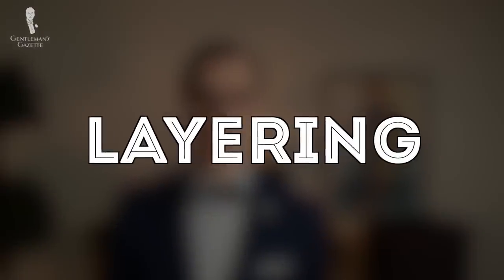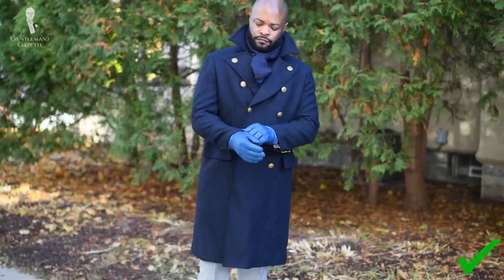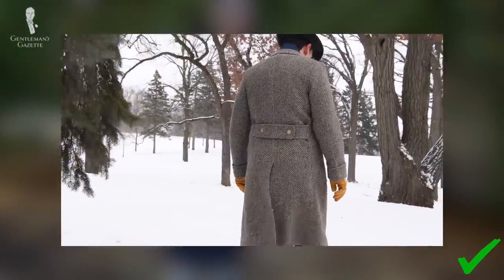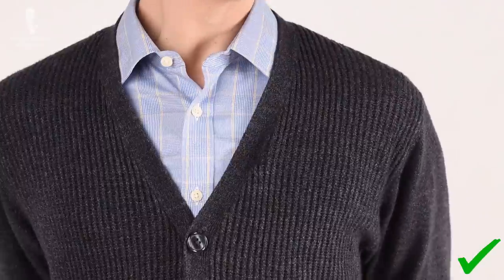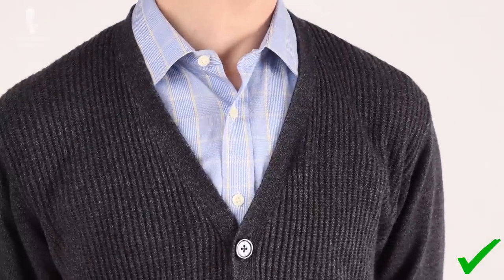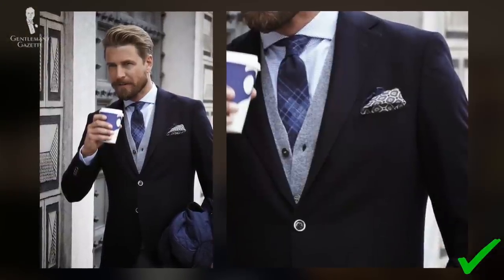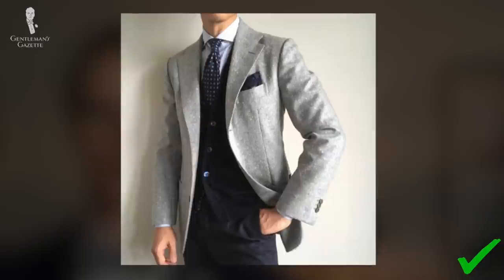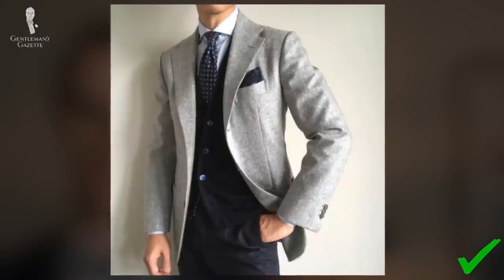Let's get back into some more specific examples, talking first about layering. When discussing layering, we might immediately think of overcoats and sweaters as well as other items for cold weather, and indeed these types of garments do present more opportunities for pairing blue and gray together. You could alternate your layers of blue and gray hues — for example, wearing a blue tie, gray sweater vest, and blue jacket — or you could go with large blocks of the same color, like wearing a sweater, trousers, and tie all in blue and then putting a gray sport coat over top.